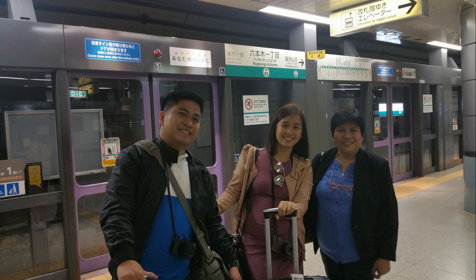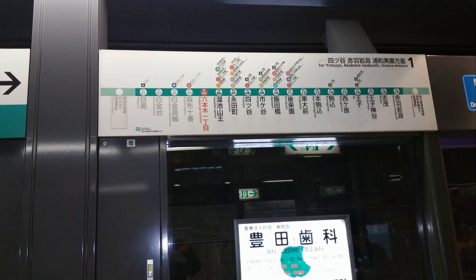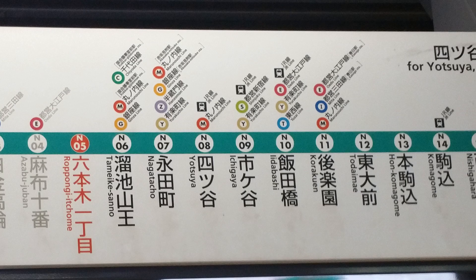Here you will see two train platforms: platform number one and platform number two, which are just in front of each other. On platform number one, the train stations N01 to N04 are shown washed out because the train has already passed those stations when it arrives at this platform. We ride the train at platform number one because the train here will go from N05, which is the Roppongi Ichome Station, to N08, which is the Yotsuya Station.